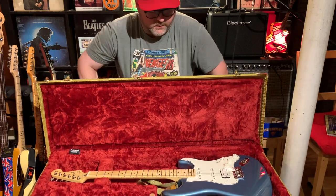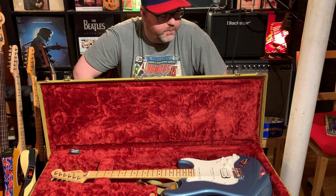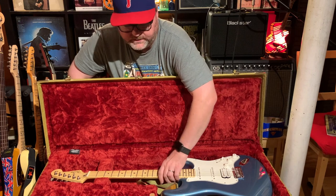So this is the Fender Player Stratocaster with the humbucker at the bridge — the HSS style — in Tidepool. And this case is the tweed case with a nice velvet lining inside.